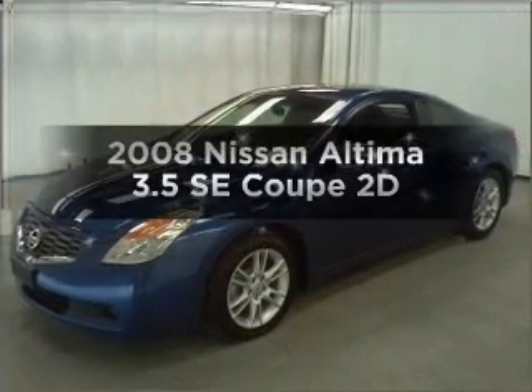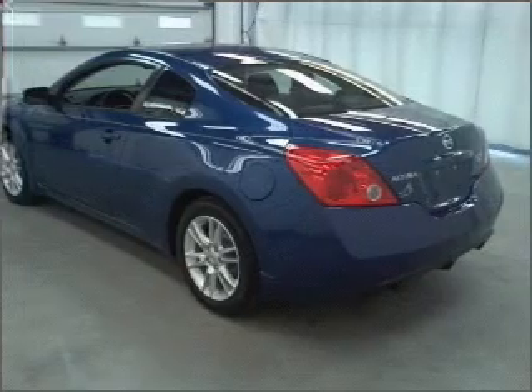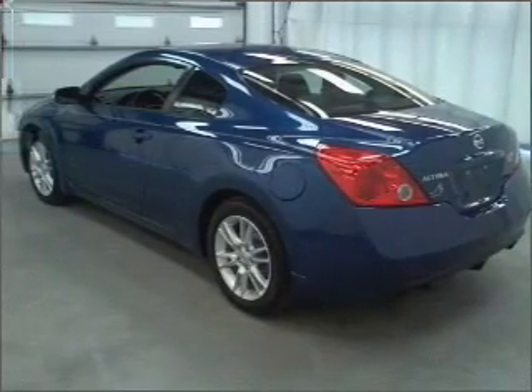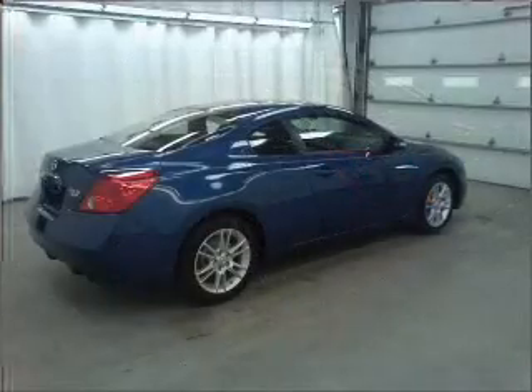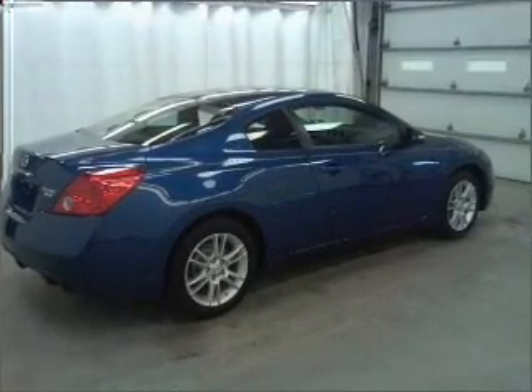Get noticed in this 2008 Nissan Altima. If you're looking for a first-rate auto, this one could be yours today. With a reliable engine that responds smoothly to its automatic transmission, premium wheels give a more luxurious look.